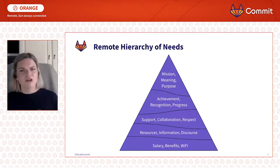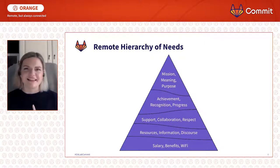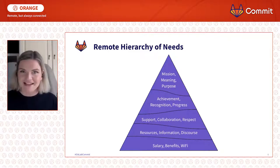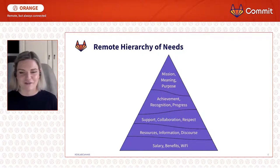Caveat: I'm not going to walk through the bottom level, because I think if you're not providing salary, benefits, or Wi-Fi, you're probably doing something wrong. So I'm hoping you've all got those sorted, and we can move on to the next level of the pyramid.